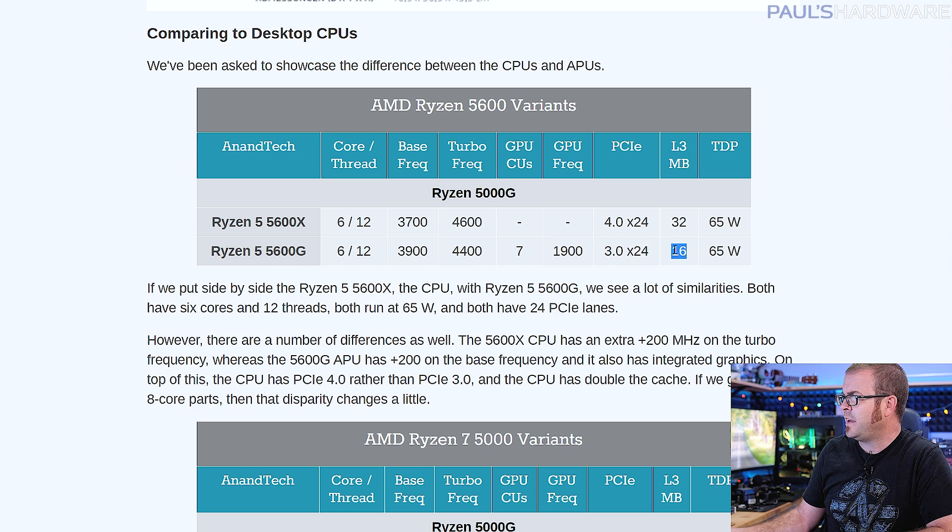Kind of, but not exactly, and you should be aware of the variations between them. You do get a higher base frequency with the 5600G, but you get a lower peak or turbo frequency at 4400 megahertz versus 4600. Of course, there are no integrated graphics with the 5600X, but also bear in mind that if you want PCIe 4.0, you need to go with the 5600X. You only get PCIe 3.0 connectivity with these 5000G series APUs.